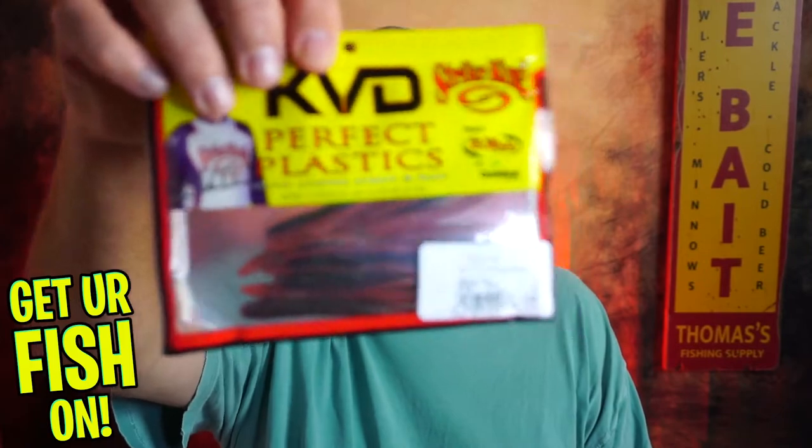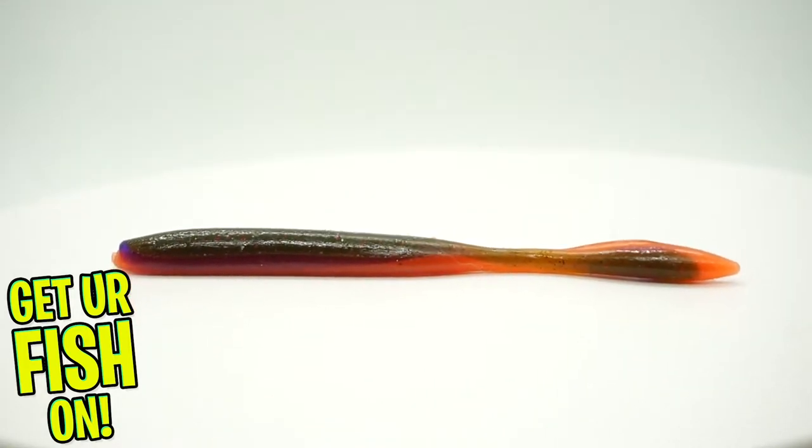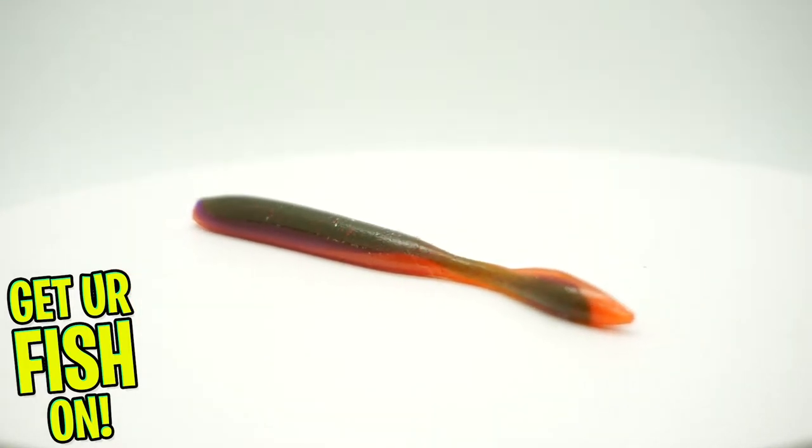They started us off with some KVD. These are drop shots — they are called the KVD Dream Shot. A full pack right there. Not bad. I'm not a drop shot person but I know a lot of people are. Good color — that's the desert craw color.